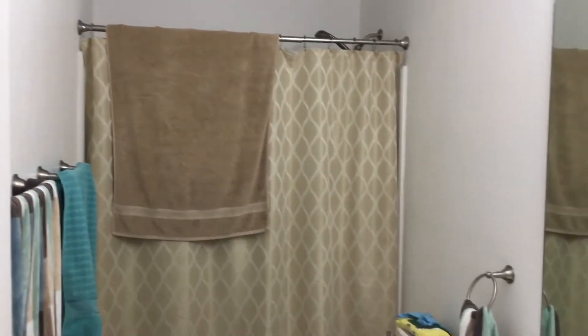Here we have another closet, and over here we have a bedroom with another closet. Here we have another bathroom with a shower.